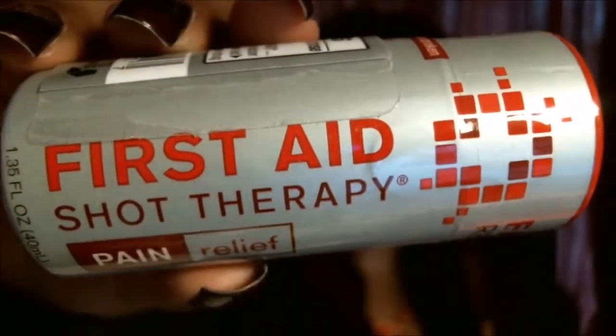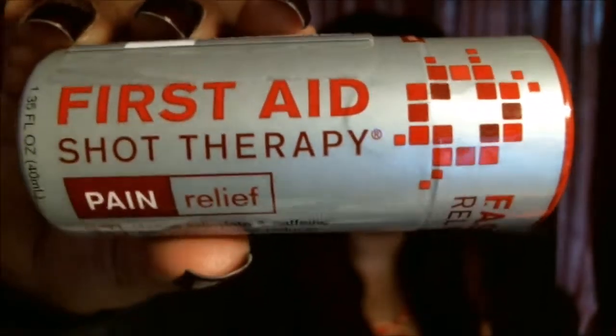Next item up is the First Aid Shot Therapy Pain Relief, and it's a liquid — an FDA-compliant liquid pain relief. They say this can be used for headaches, migraines, sore muscles, and they also mention hangover headaches. It's berry flavor, and that retails for $2.99.